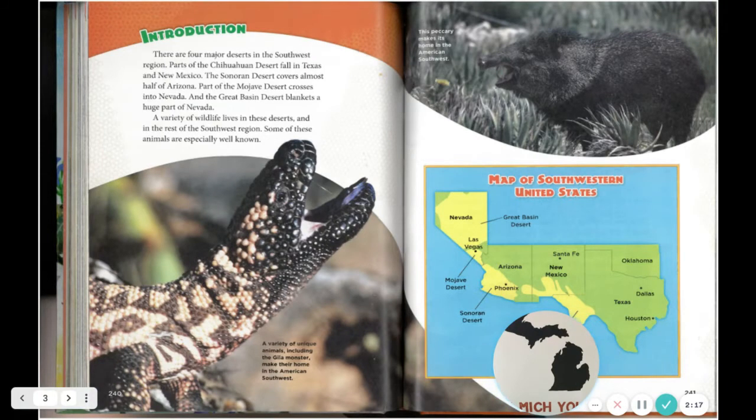Map of Southwestern United States. Map labels: Nevada, Great Basin Desert, Las Vegas, Mojave Desert, Arizona, Phoenix, Sonoran Desert, Santa Fe, New Mexico, Oklahoma, Dallas, Texas, Houston, Chihuahuan Desert.